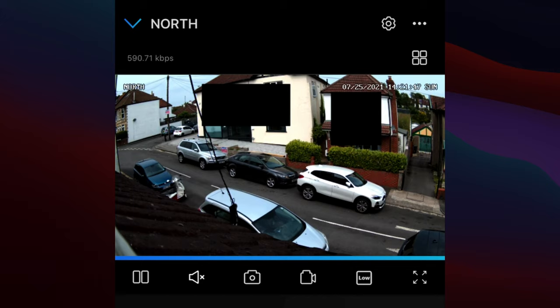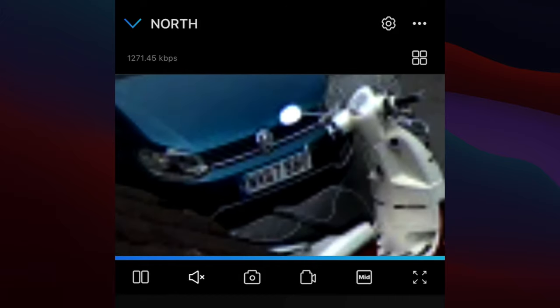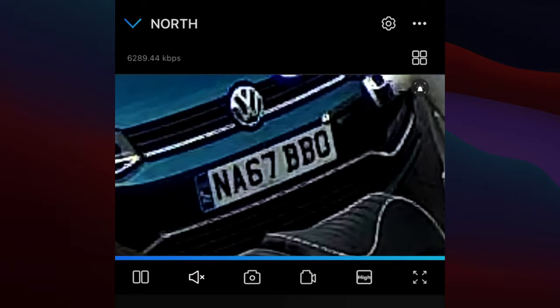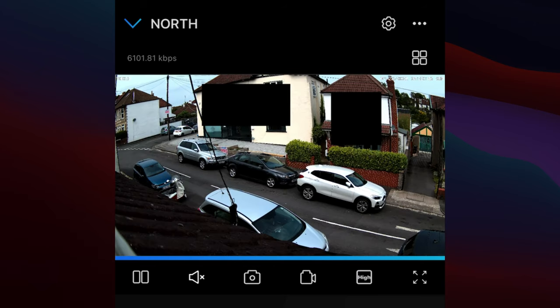I'll zoom in on a number plate to show the difference. Pinching and zooming on the screen, at the lowest resolution you can't really read it. Switching to balanced resolution — still not really. Now increasing to 4K — can you read that number plate? Yes, I think you can. Moving across the road to another car, you can get a good idea of how much resolution you're getting with a 4K camera.